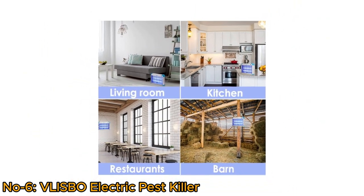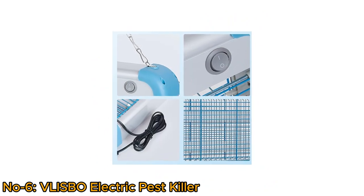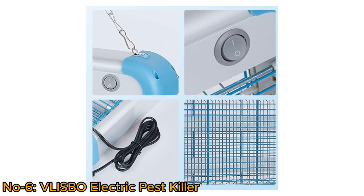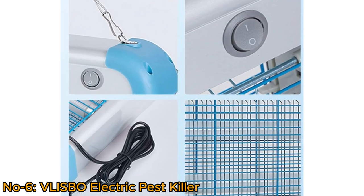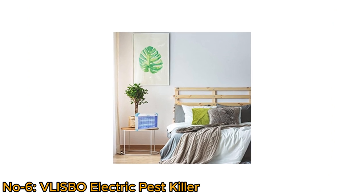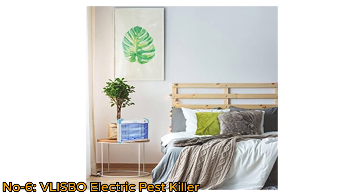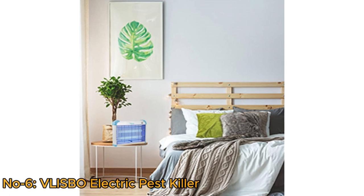It is also suitable for garages, barns, and more. The external safety net is designed with a slot, which is convenient to disassemble and easy to clean. The Vlispo Electric Bug Zapper is an effective solution for creating insect-free environments, enhancing comfort and hygiene in your living or working spaces.